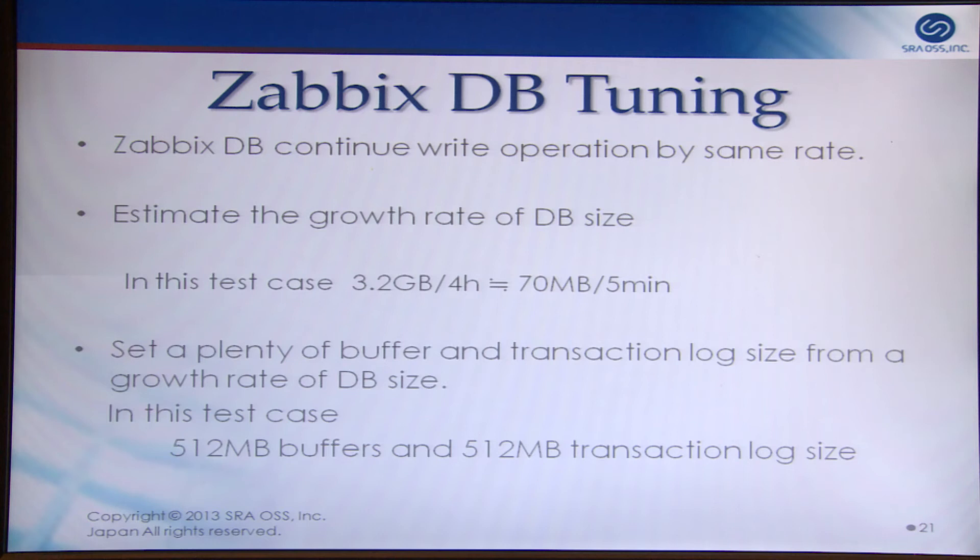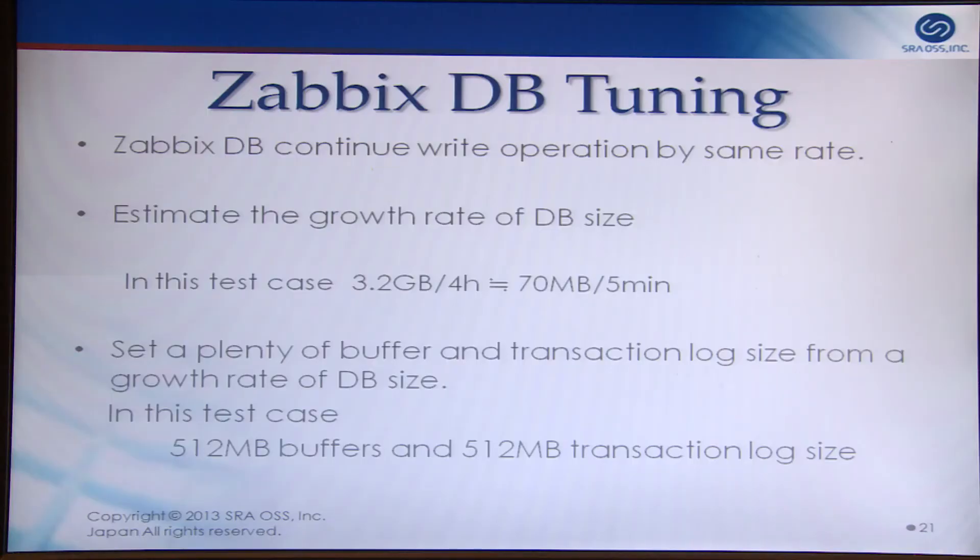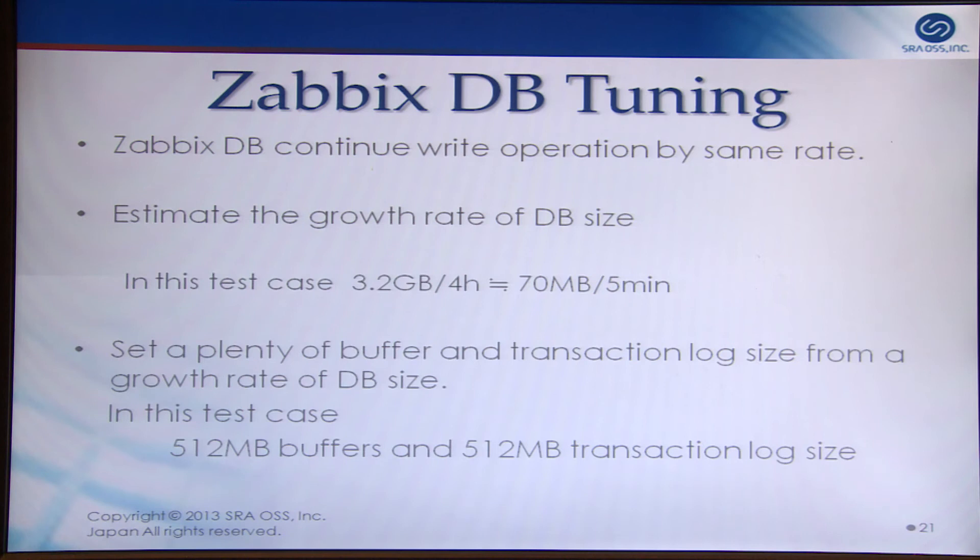ZabbixDB tuning is easy compared to web databases, because monitoring intervals are constant, so ZabbixDB continues write operations at the same rate. I simply estimated the gross rate of DB size growth. After four hours, the database size was 3.2 GB, equal to 70 MB per five minutes — the default checkpoint interval for Postgres. I set 512 MB for buffer and transaction log size based on this growth rate, and performance improved.